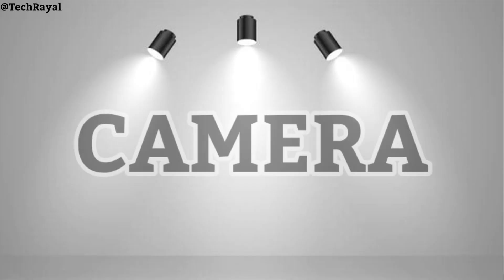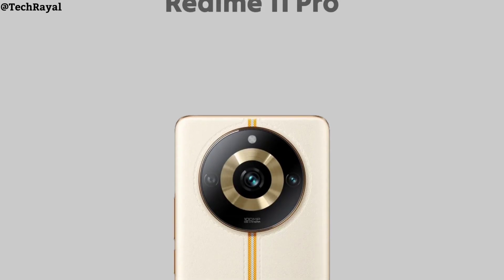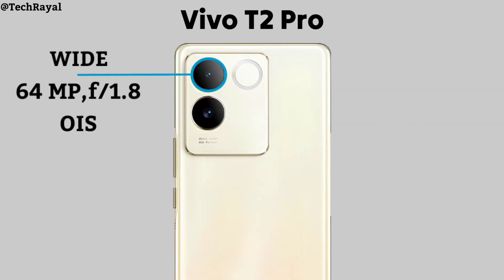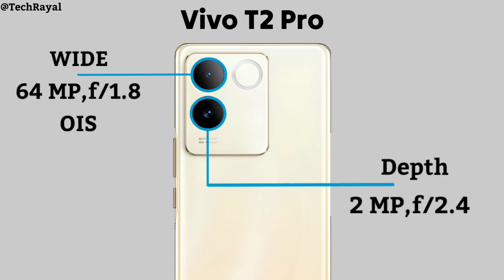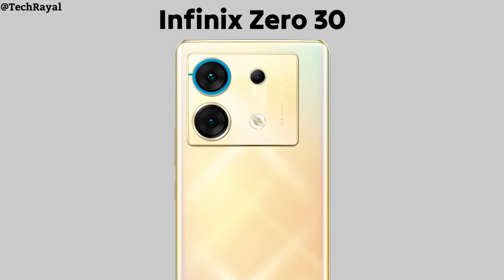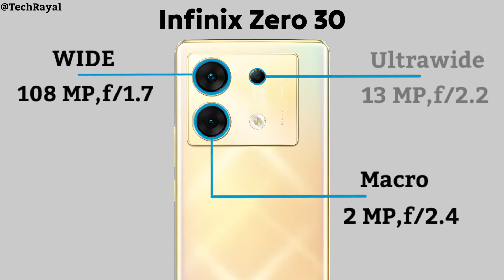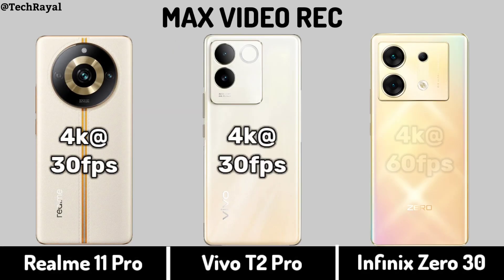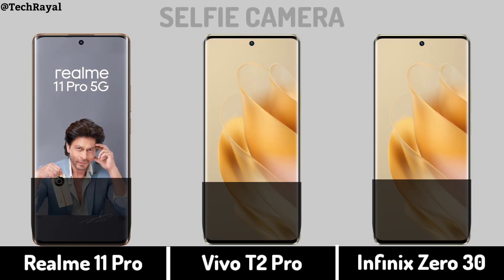Now for camera: back camera with video recording, and selfie camera.